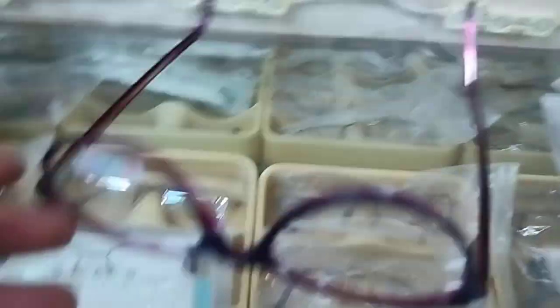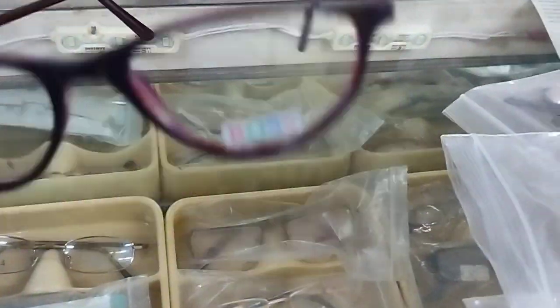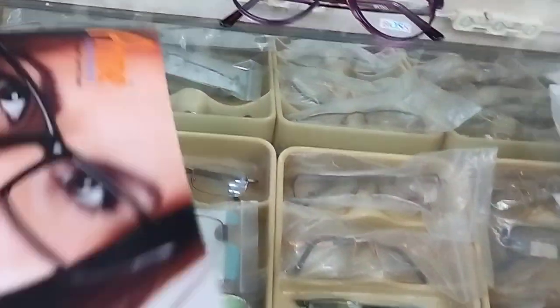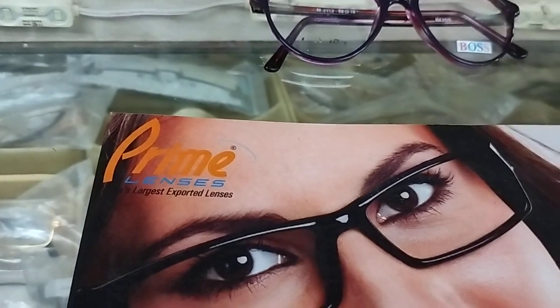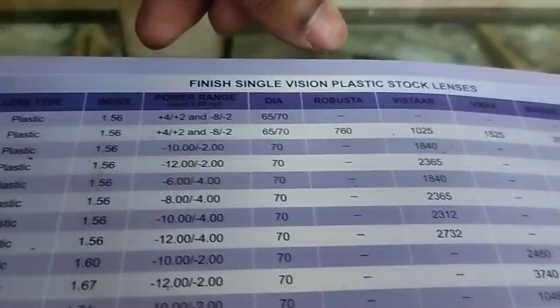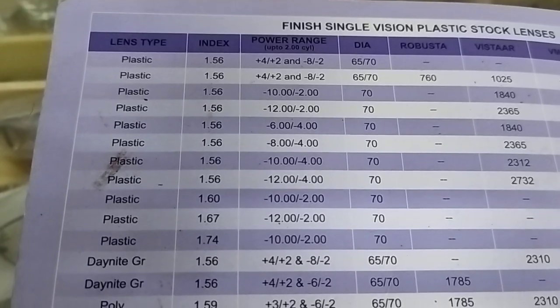Since I am not a lady it doesn't look quite right on me, but if you are choosing this kind of frame and you have a power, then every shop — and if you go online — will have this kind of prime spectacle. These are the power lenses and you can go for single vision. The charts are available here for every type of glass.